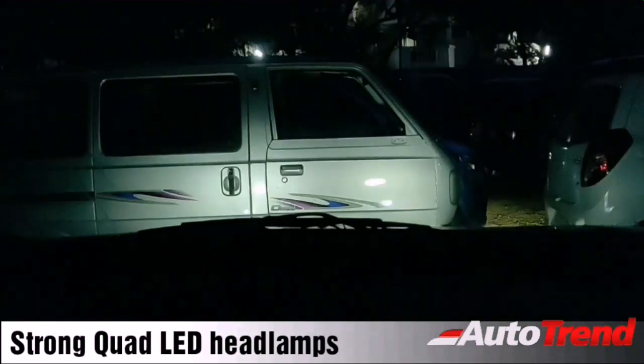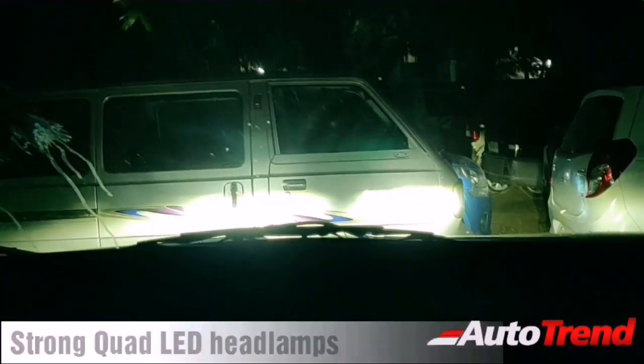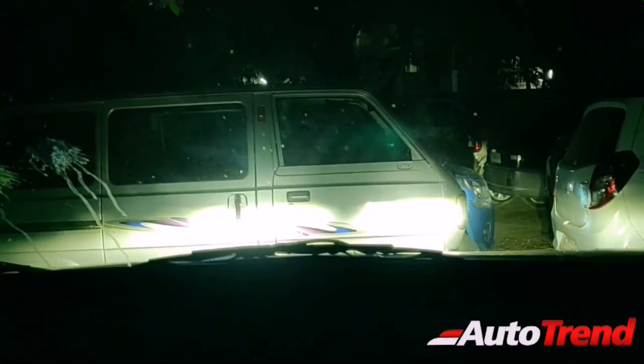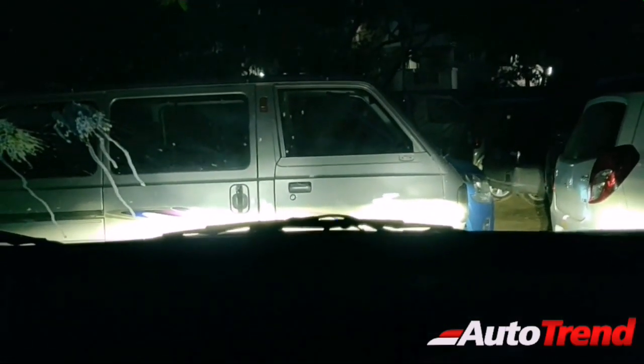The headlamp throw of the LED setup on the XL6 is seriously good. This is the parking lamp, this is the low beam, and that is the high beam — it literally illuminates everything ahead and has a really long throw, which is a great reason Maruti chose to put LED lights on the XL6.